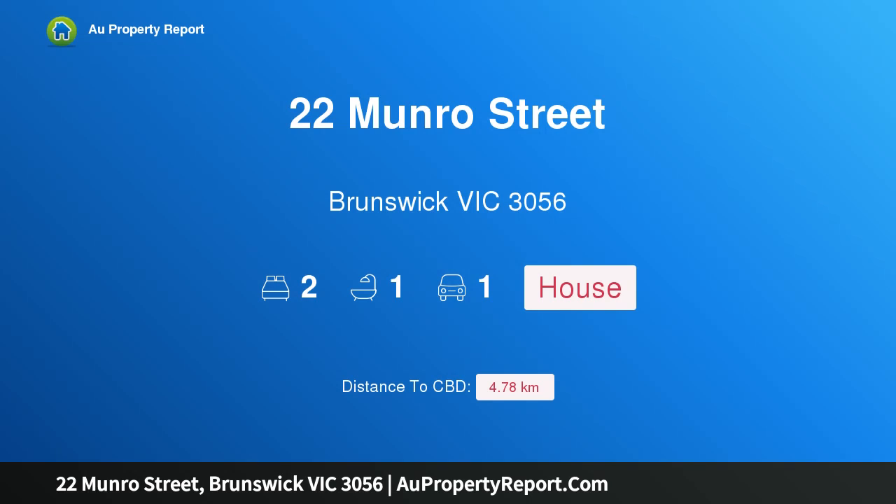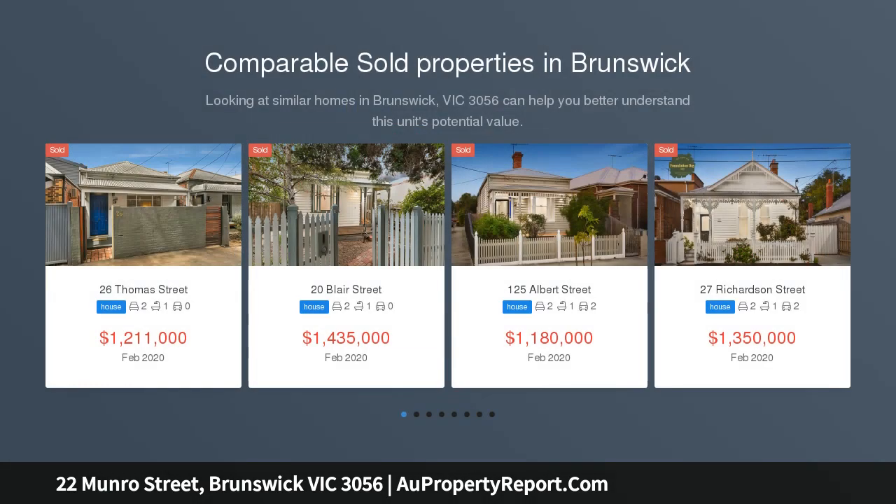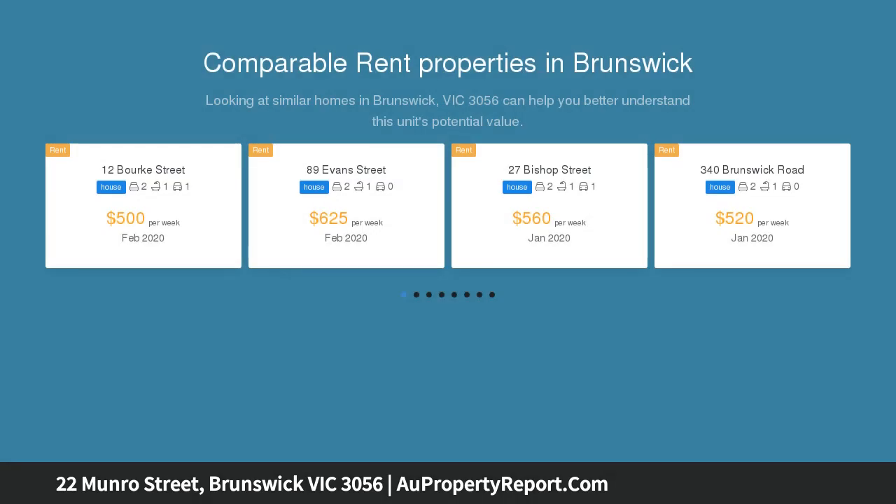Hi, I am glad to introduce property 22 Monroe Street, Brunswick Victoria 3056. Surprisingly spacious and so well positioned, this classic Victorian terrace, wider than normal and in sound refurbished condition, offers comfortable living with scope for further enhancement.